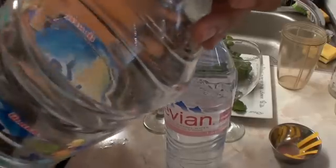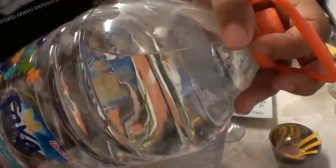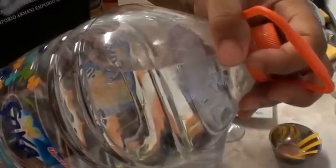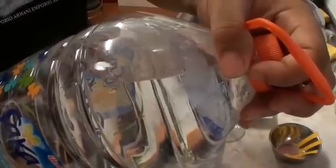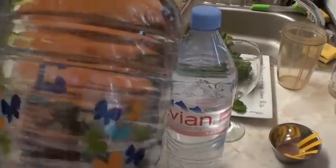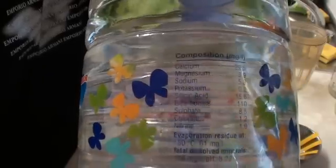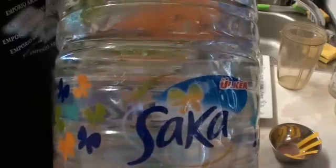I don't believe this says where it's from. Let's have a quick look. Saka natural mineral water, bottled in — I'm going to spell this for you — C-A-M-L-I-C-A, Camlica, Sakarya, S-A-K-A-R-Y-A. So this is where it's bottled, I presume this is where they get it from. If you wanted to see the full contents, just pause the camera and there you go.